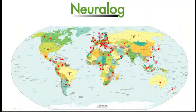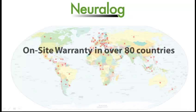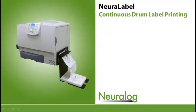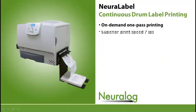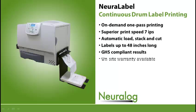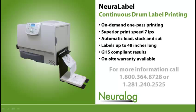Neuralog offers an on-site warranty for each printer in approximately 80 countries around the world. We are committed to providing great service and ensuring that you get your work done timely and efficiently. When you need reliable drum label printing, you should use a reliable drum label printer. The Neural Label provides industrial and GHS-compliant label printing that saves you time and money.